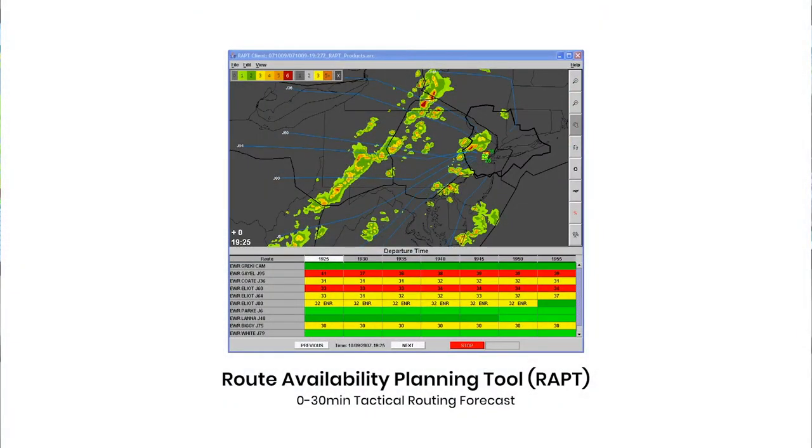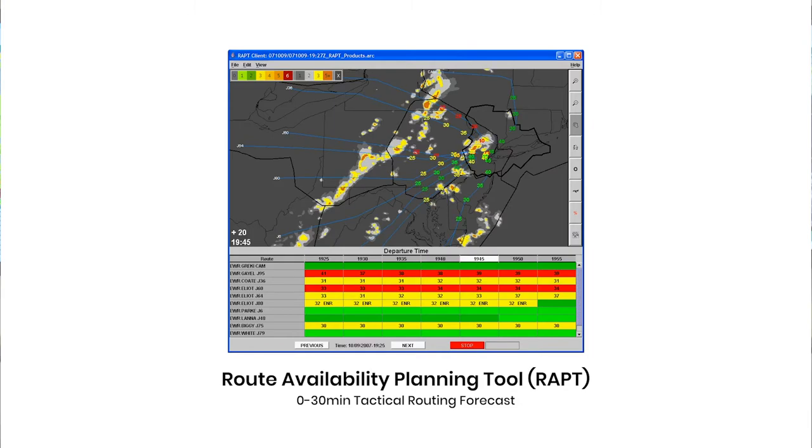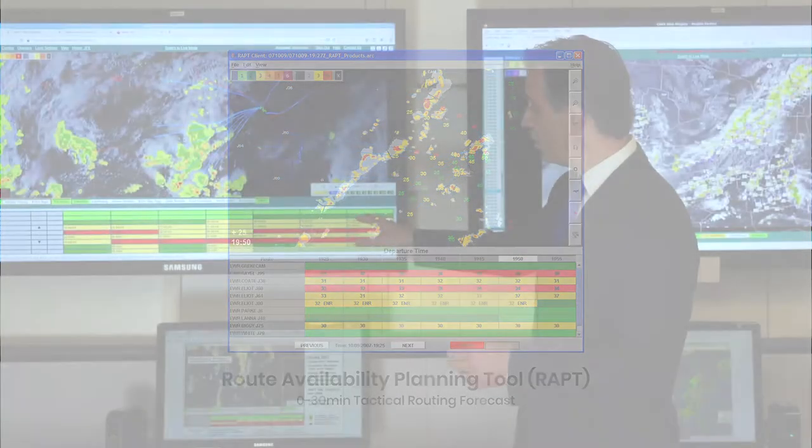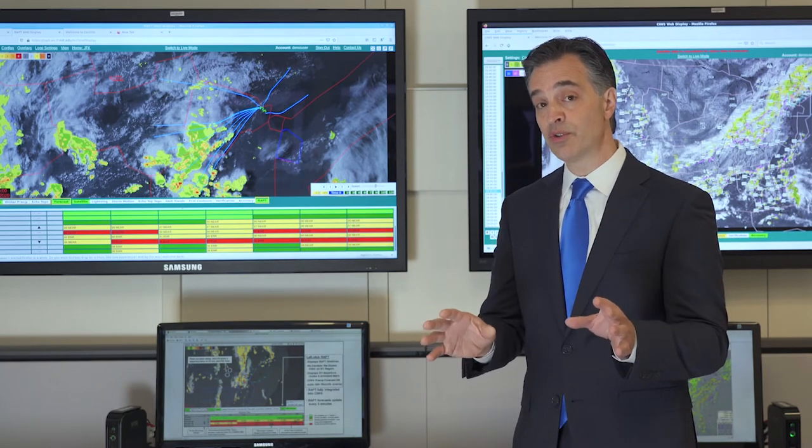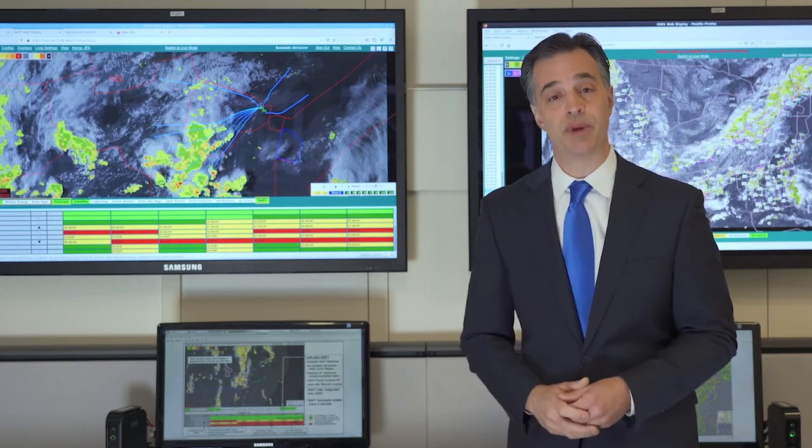WRAPT takes those departure routes, or those highways out of New York, and allows the weather to be overlaid with the air traffic to determine what are the best routes. WRAPT utilizes a short 30-minute color-coded timeline to allow those air traffic controllers to quickly determine the safest routes out of the New York airspace.